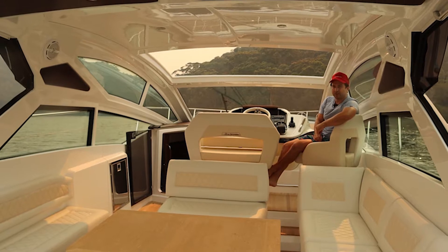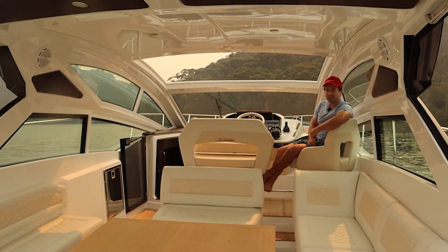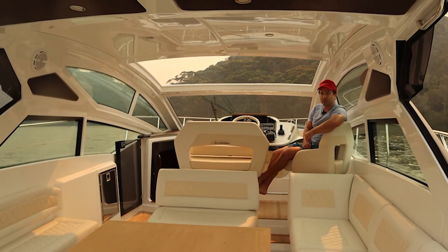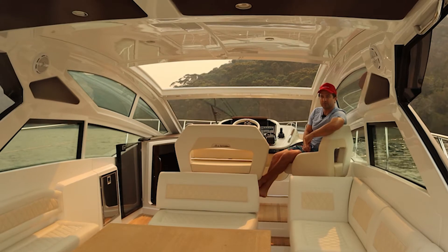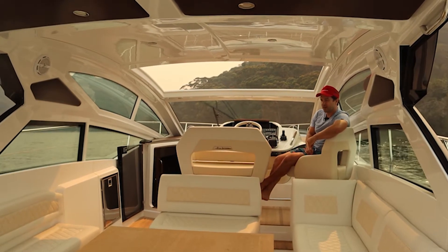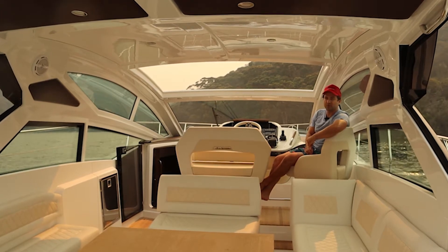You know those incredibly stylish friends that no matter if it's just kids sport or some sort of casual event, they still seem to rock up looking awesome? Well that's what this boat is. This boat's awesome — it's a Beneteau Gran Turismo 40. It's all style and French flair. We're going to take you for a walk through, come with us, hope you enjoy.